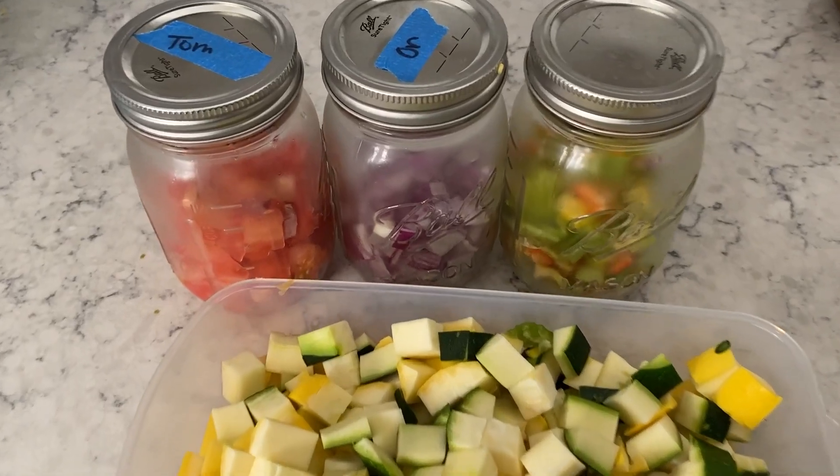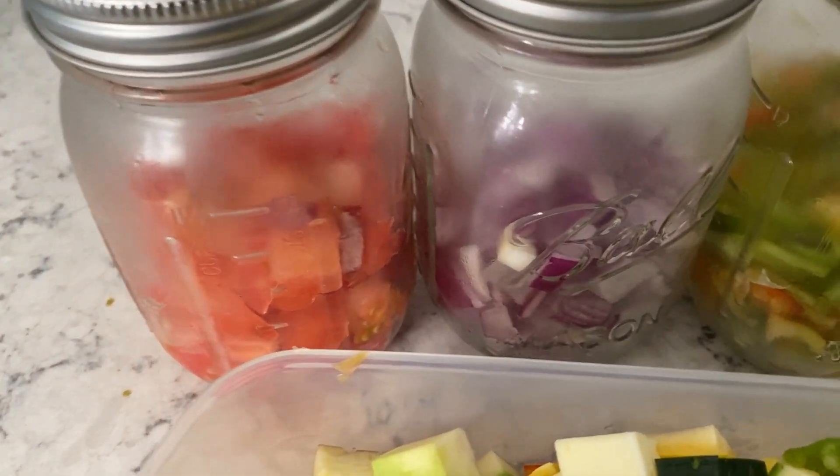We're also going to be chopping up lots of vegetables for the week. But I just want to tell you that you are blessed and highly favored and today is a great day for you. You can do it. I'm so excited, let's get started.